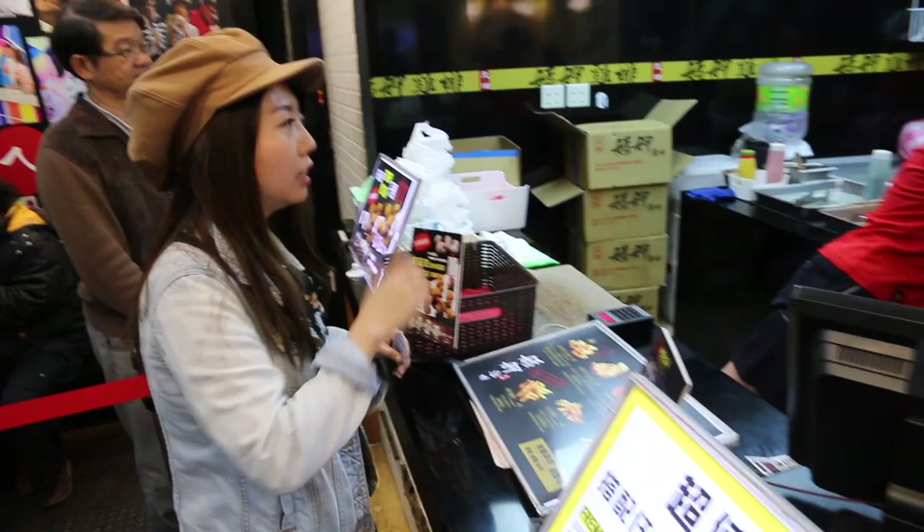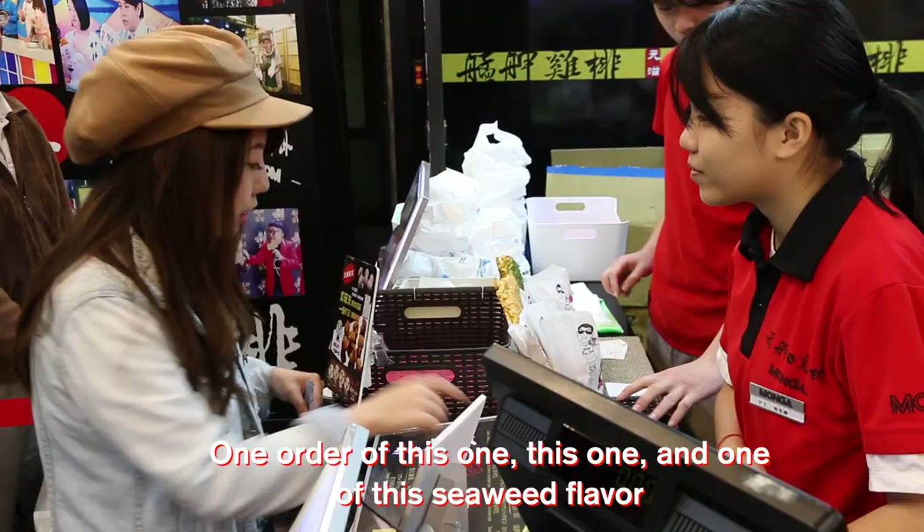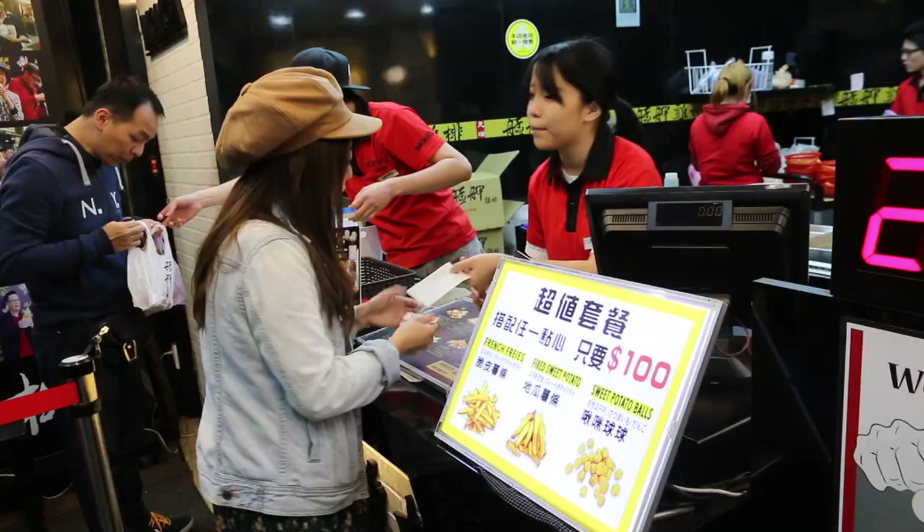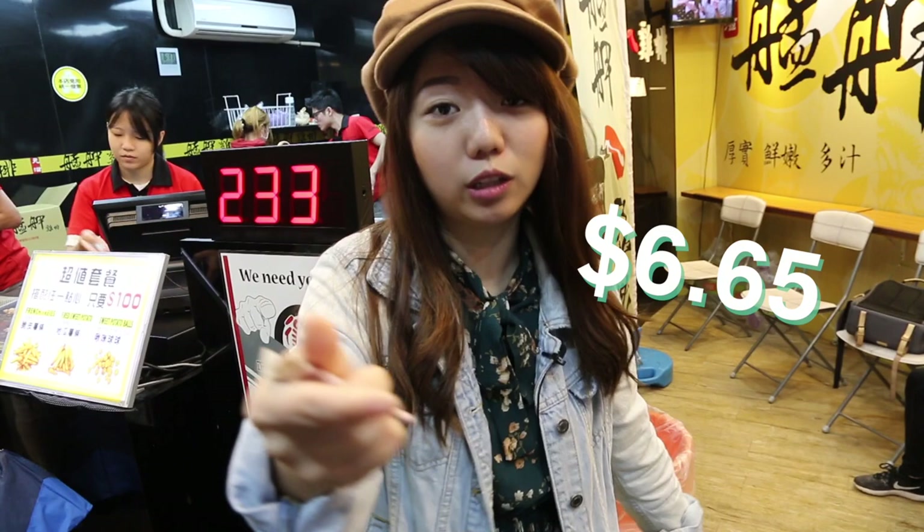We've got to wait about ten minutes to get our fried chicken. That's when you know it's fresh — they make it right here. I ordered two chicken fillets and a whole chicken nugget thing for $1.95 NT, which is around $6. Pretty good!